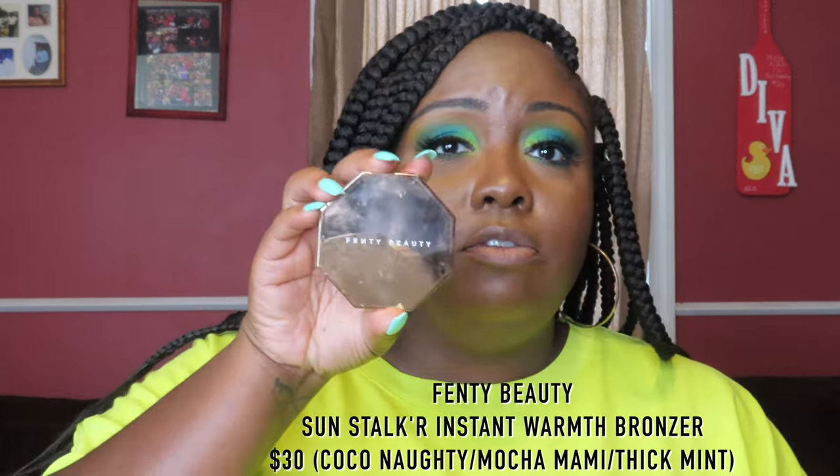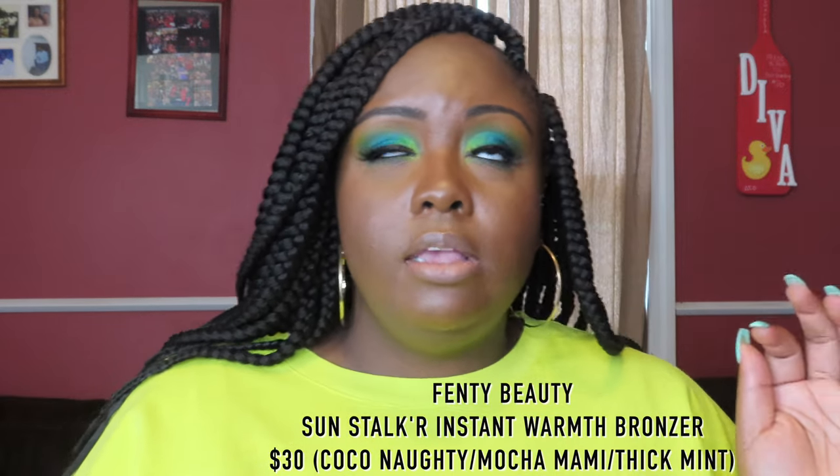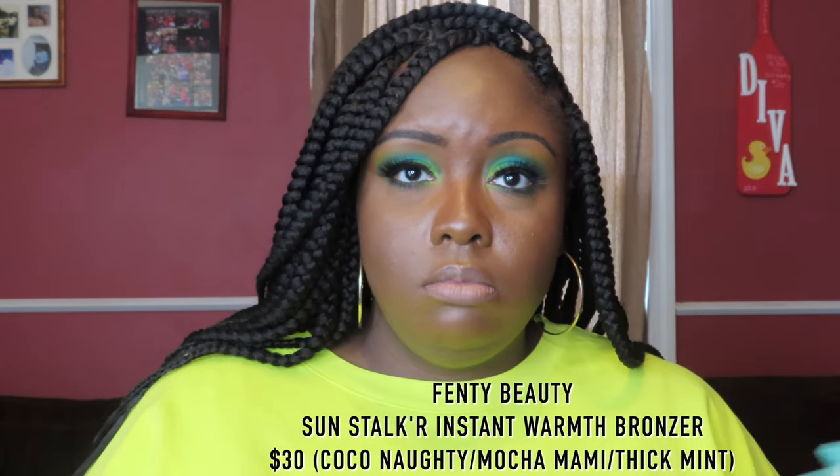My favorite favorites are the Fenty bronzers. They are $30, and you can get them from fenty.com, Sephora, sephora.com, and Sephora JCP. This is the most expensive bronzer that I own. She comes in nine shades.